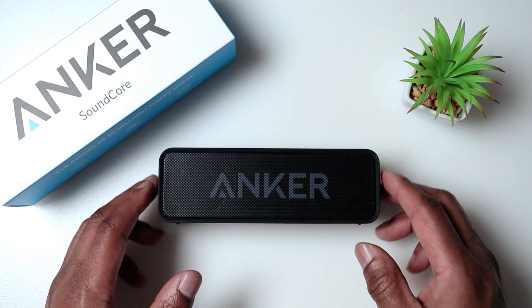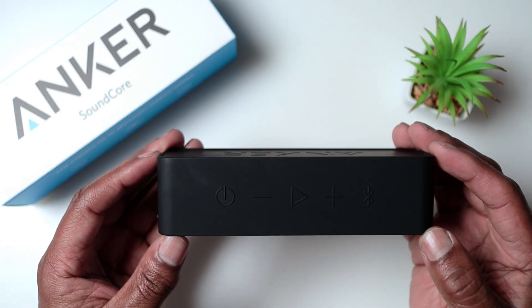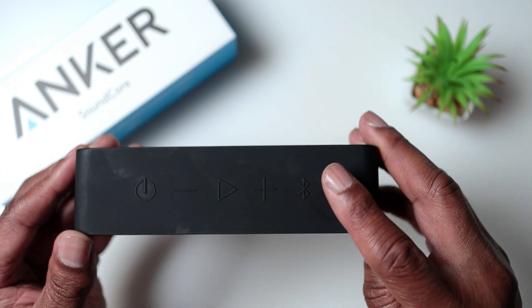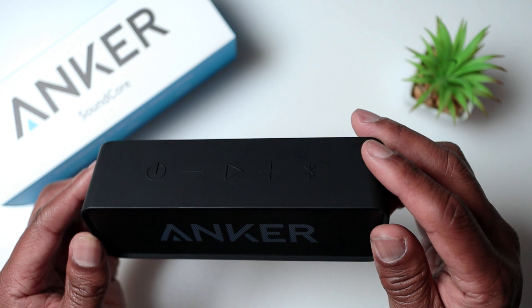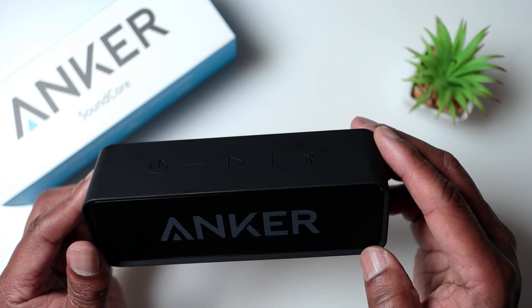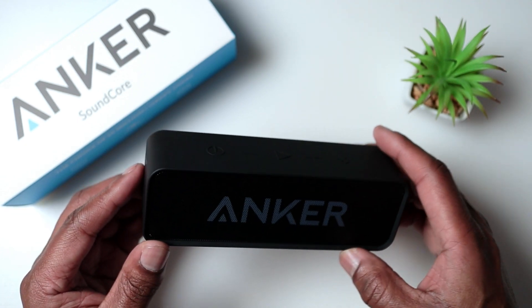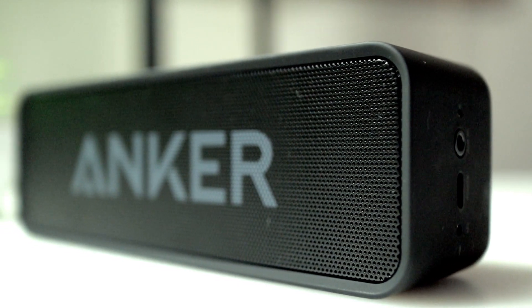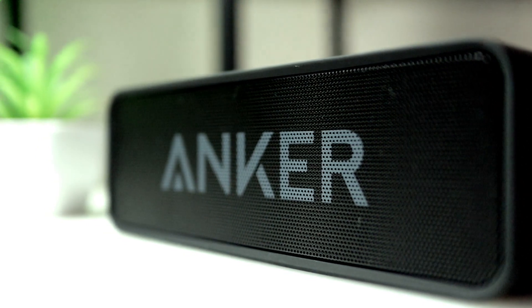The Soundcore is incredibly easy to connect to your device. You've got the Bluetooth button there, and that just pairs up to a mobile phone, laptop, or anything like that. It has Bluetooth 5.0 technology which ensures a stable and reliable connection even when you're streaming music from a few rooms away. The range is quite good on this speaker.